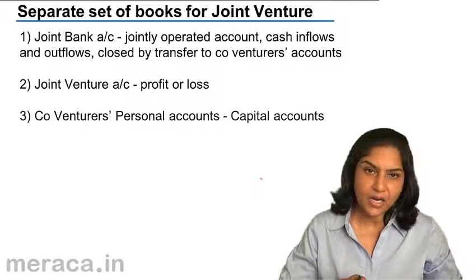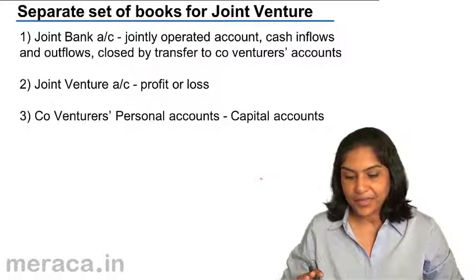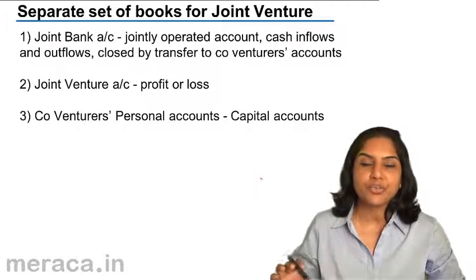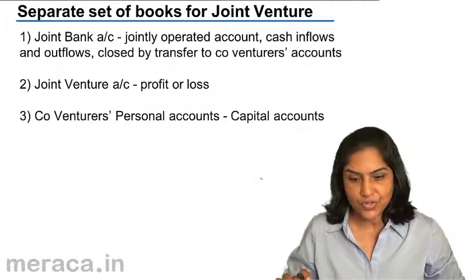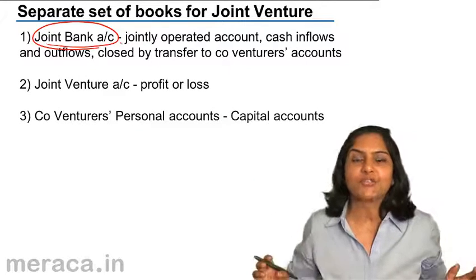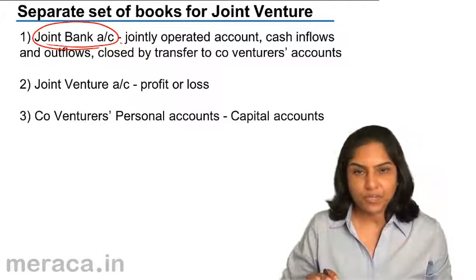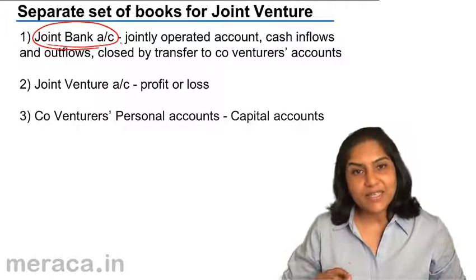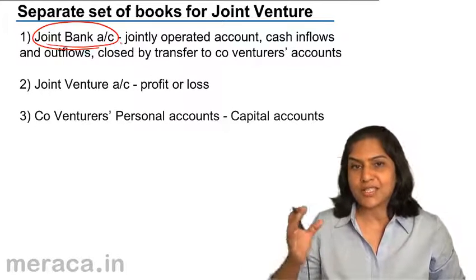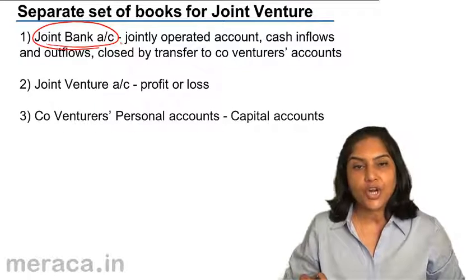Whenever cash is put into the bank, the bank account is debited. When money is taken out, it is credited. Finally, the balance in the joint bank account would have to be distributed to the co-venturers. Each of the co-venturers brings in money as a capital contribution into the joint bank. Expenses are met from this account, and any sale proceeds or income is also deposited into the joint bank account.